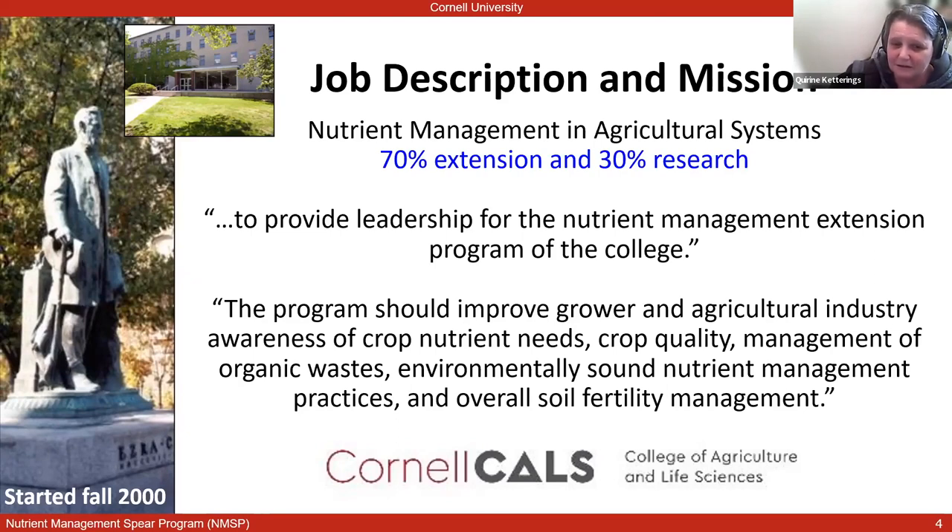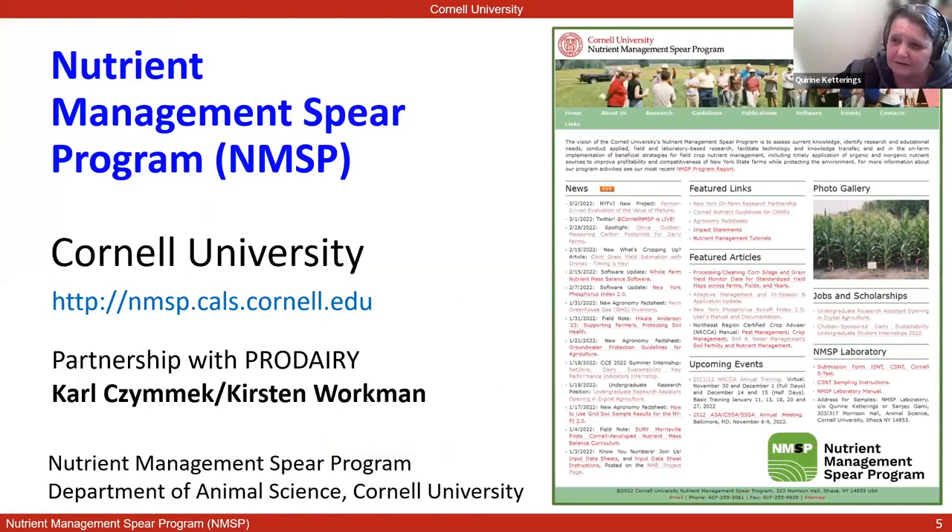The only thing I would change is the word waste — we are talking about resources, not waste. Manure is a tremendous resource and has all the essential nutrients, so our goal is to figure out how we manage that best to benefit crop production, soil health, soil resilience, and reduce the impact on the environment. We have a website, the Nutri-Management Spear Program website, nmsp.cals.cornell.edu, if you're interested in looking at aspects I'm talking about today in more detail.